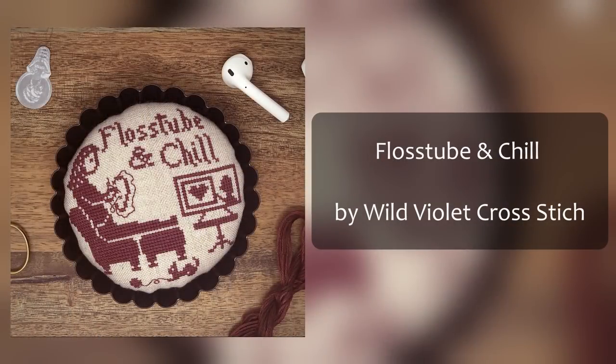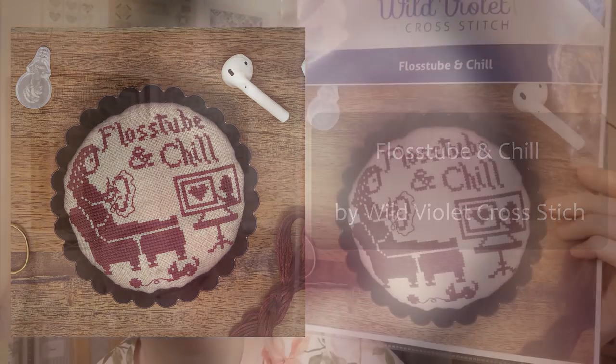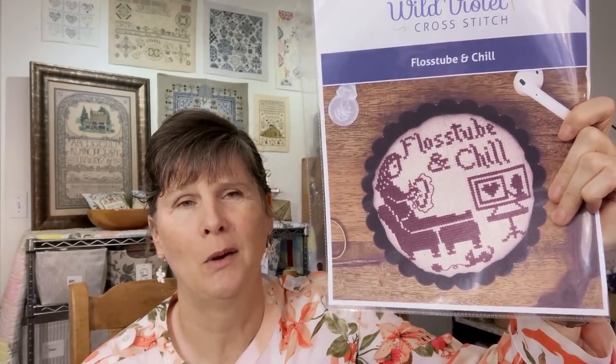The first new start I've pulled is Flosstube and Chill by Wild Violet — it just makes me laugh. I haven't decided yet what fabric or floss to use, but I do want to stitch it. I kind of want to put it in a little tart pan, or maybe make it into a pin depending on how small it ends up.